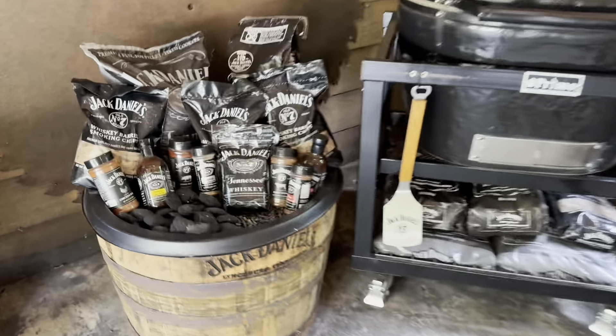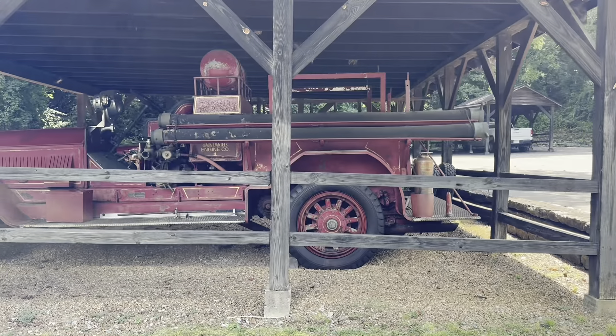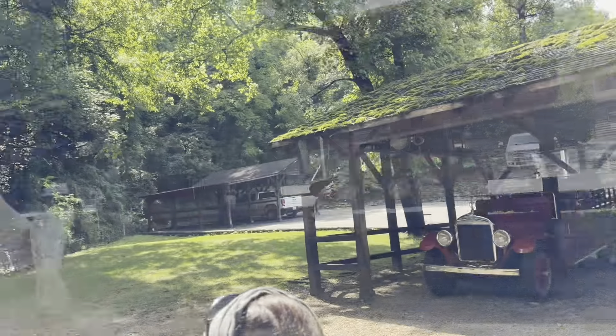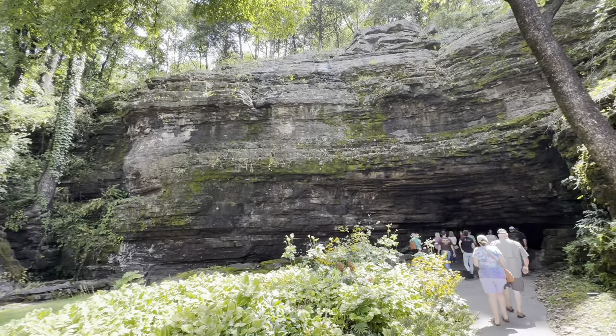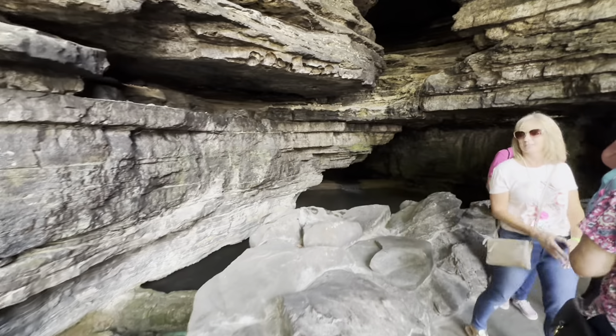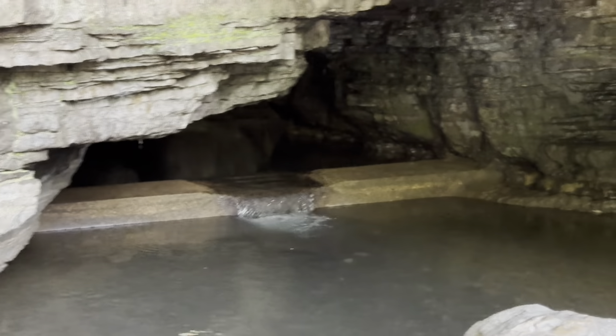They've got some merch here, lots of products, and the place is scattered with old stuff like that bench. Evidently they had their own fire department at one point. From here we go over to the spring, which is the whole reason the distillery is located here. This spring is where the water comes from, and she tells you all about it.